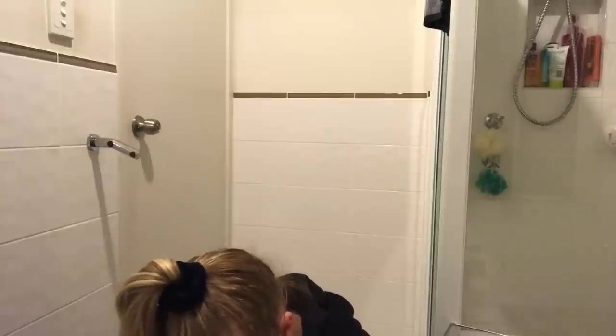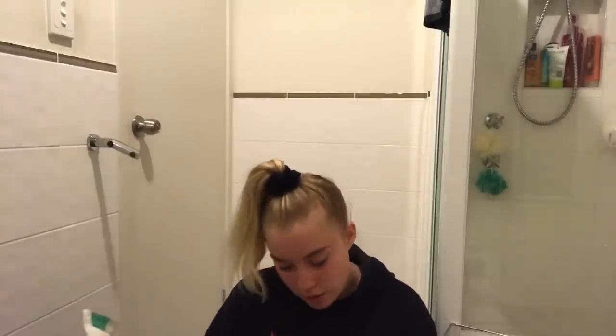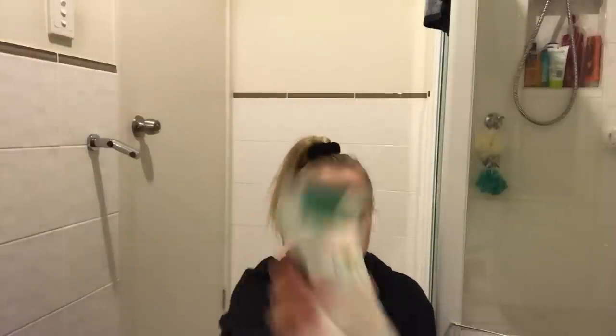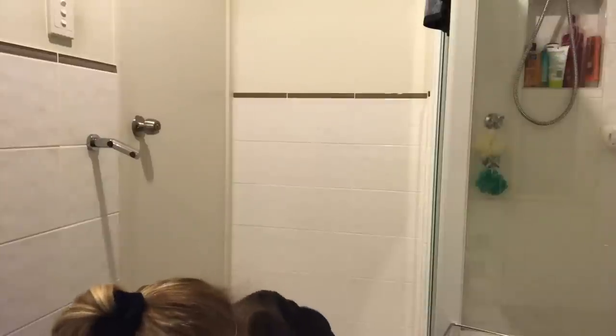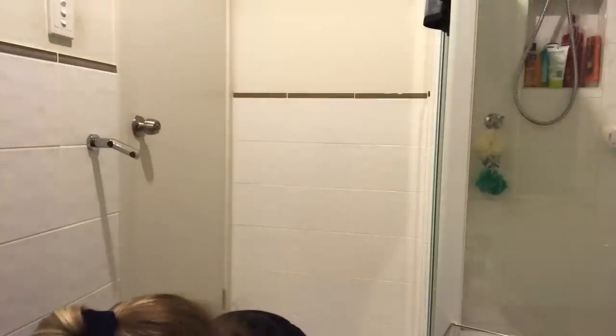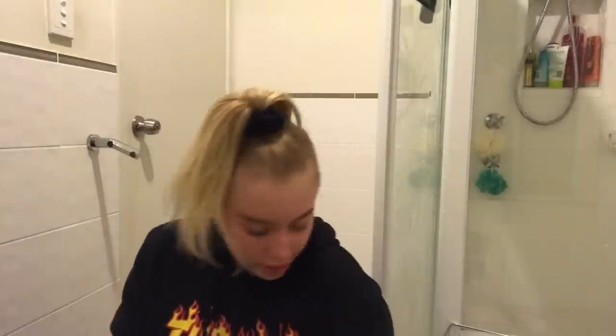I'm going to take some bath salts as well - the peach blossom bath salts. I'm going to use them because they're in here. And then for my face wash as usual I'm just going to be using the Clean and Clear Morning Burst facial cleanser.